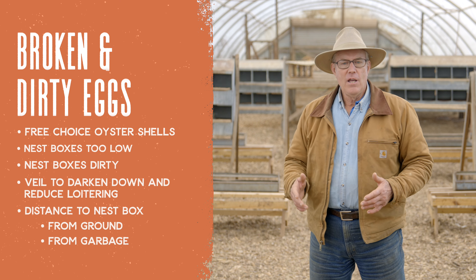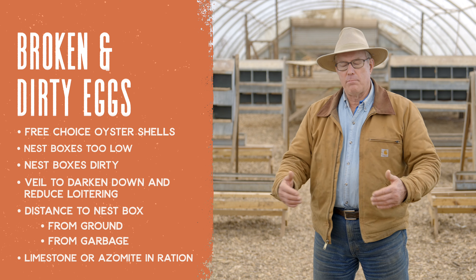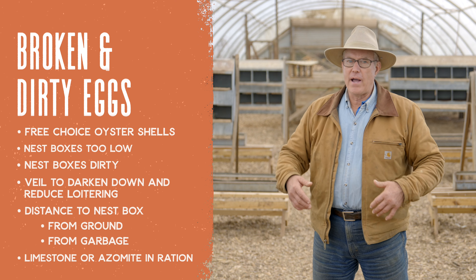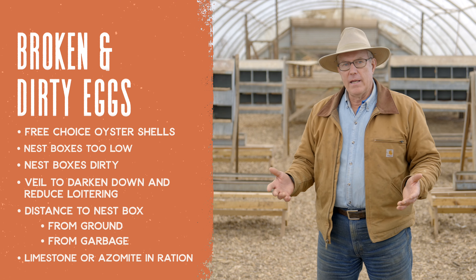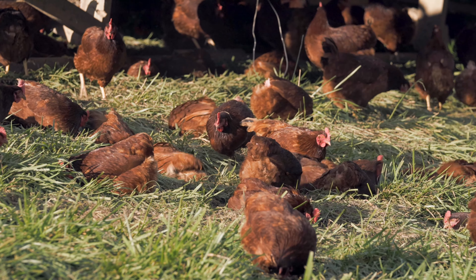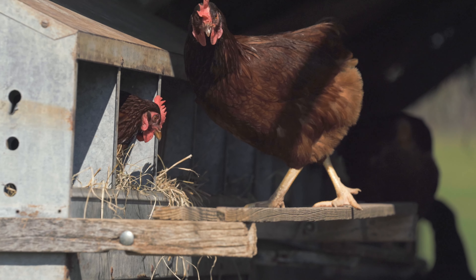And finally, in the feed, you want to add limestone or azomite in the ration to make sure they've got plenty of calcium. We recommend using the ration from Fertrell in Pennsylvania — that's who formulates all of our rations. That will always include what's called feeding lime — high calcium in the ration. Your number one protection against broken and dirty eggs is a nice thick shell, which you can helpfully get from a dual-purpose, non-hyped-up production bird with a bigger body and a few fewer eggs a year.